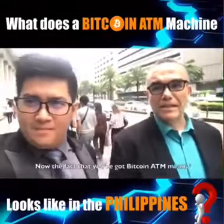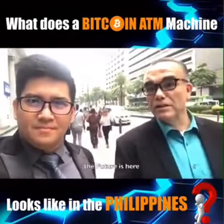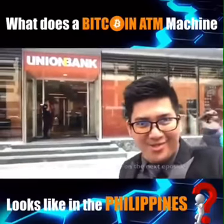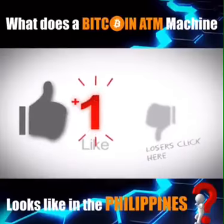The fact that you have a Bitcoin ATM means the future is here, the time is now — get on board! See you tomorrow, see you in the next episode! Bye!